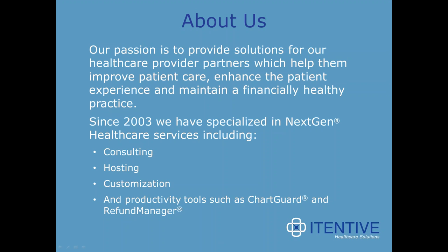We've been in business as Iteneve since 2003, but have been NextGen users since 1997, EPM version 2.3. We specialize specifically in NextGen Healthcare. Our development team knows how to get data into, out of, and around NextGen to customize it and tailor it to meet our clients' unique needs. It is our passion to provide solutions for our healthcare provider partners, which in turn help them to improve patient care, enhance the patient experience, and maintain a financially healthy practice. Basically, we do everything NextGen, from consulting to hosting to customization and support, and we also have two NextGen add-on productivity solutions, ChartGuard and RefundManager.